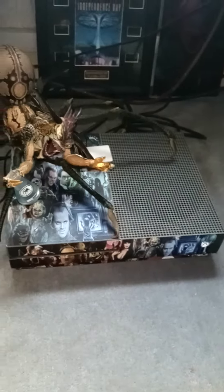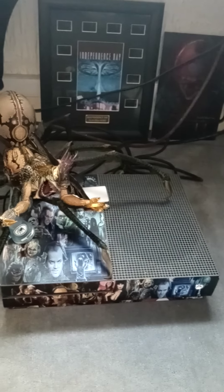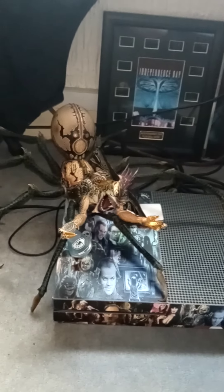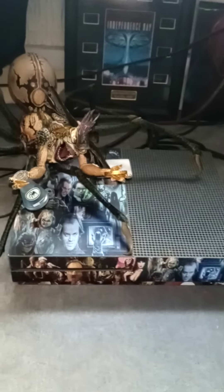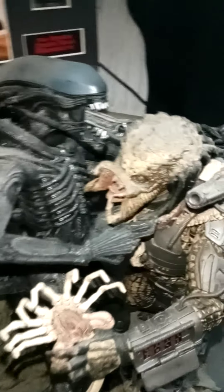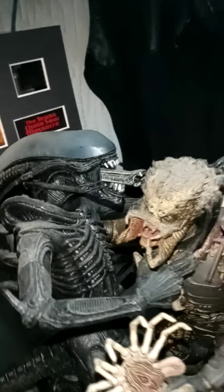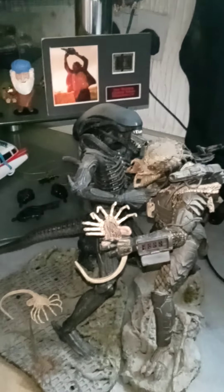And then the big spider gremlin — look, I've got him posing on my Xbox. There you go. Alien and Predator.